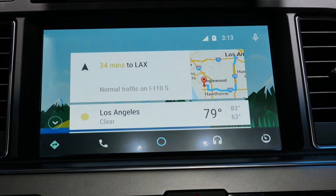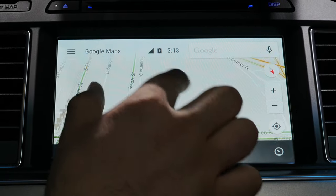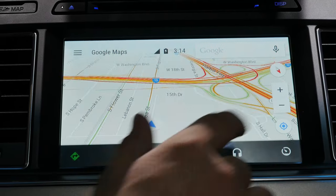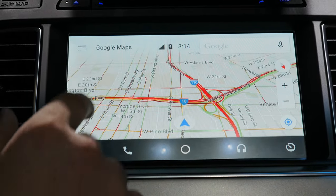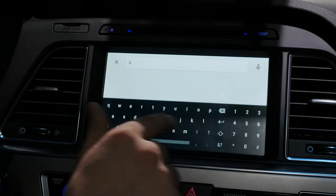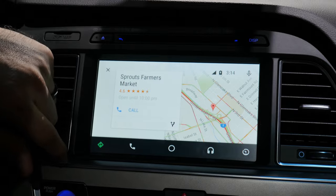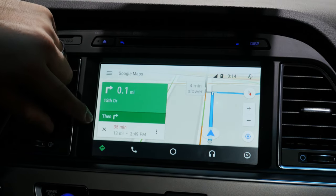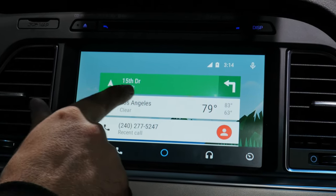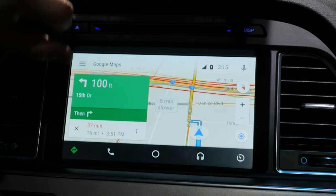Android Auto wouldn't be complete without navigation. Tapping the button in the bottom left corner pulls up Google Maps, which is pretty much identical to what you have on your Android device. We can pinch to zoom, use buttons on the right side to zoom in and out, get our exact location, use the compass button, and access a menu in the top left with suggestions, categories, and the ability to toggle traffic on and off. We can also search for locations using an on-screen keyboard — I pulled up Sprouts Farmers Market and can call the location or navigate to it. On the home screen, a card at the top shows current navigation so you don't have to stay in the Maps app.